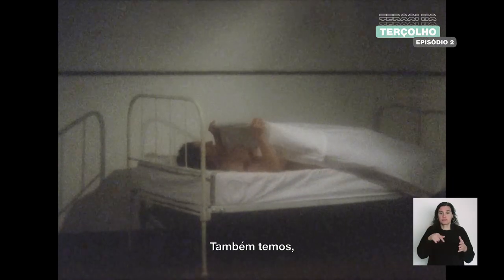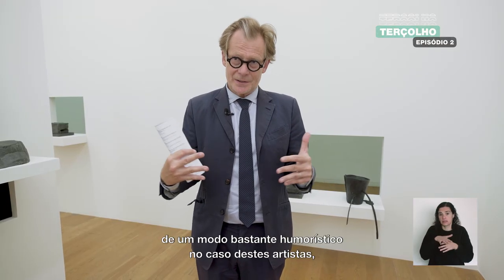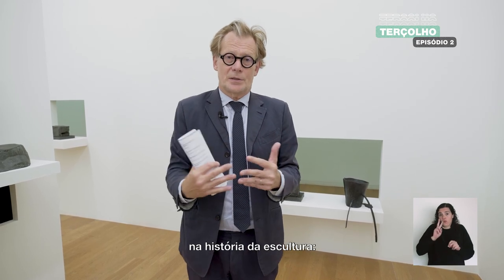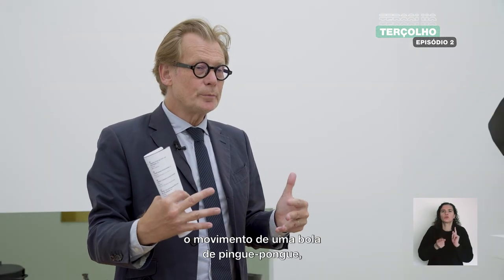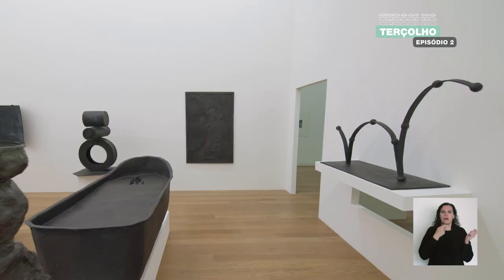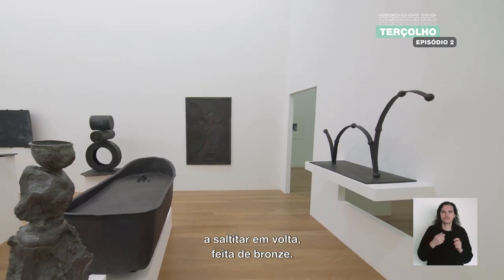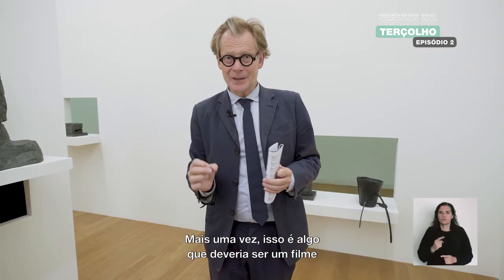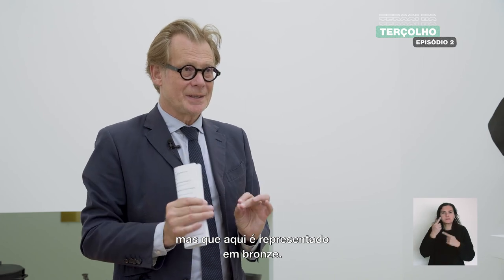Very humorously, in the case of these artists, you have something you never see — or I've never seen — in the history of sculpture: the movement of a ping-pong ball bouncing around, made out of bronze. Again, that's something that should be a film or a sound, but here it is represented in bronze.